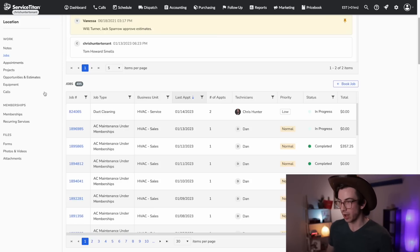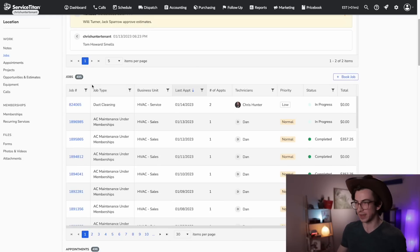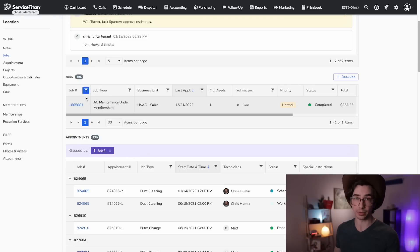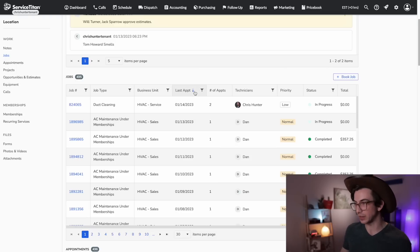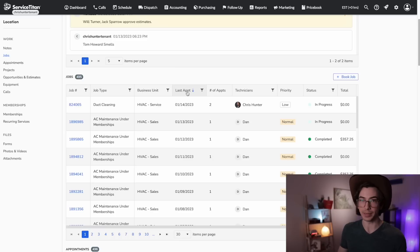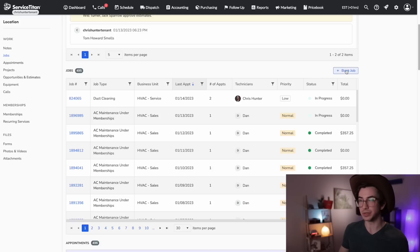Then we have the jobs table. All of the tables are now more consistent with the tables you see in the rest of Service Titan, like in reporting — which is good not just for consistency, but because those tables are much more powerful. Every column can now be sorted and filtered. For example, if you know the job number you're looking for, you can put it in and filter down to just that one job. The columns can be sorted as well — the blue arrow next to 'last appointment' tells us we're currently sorted by that column in descending order, meaning jobs with the most recent appointments show up first. There's also a handy button to book a job that takes you to the job booking page.